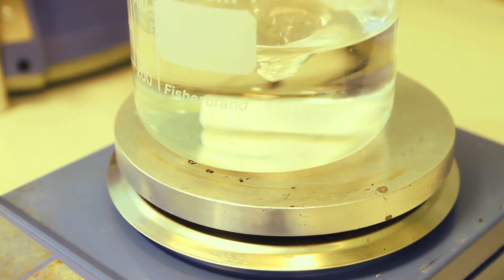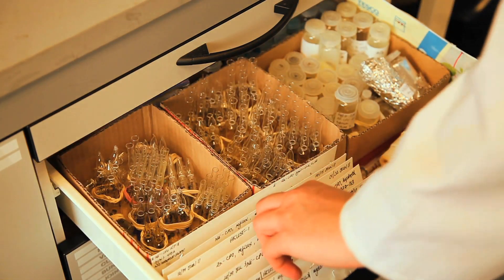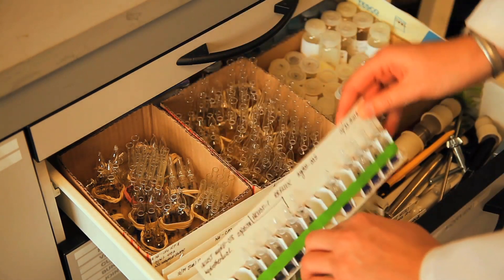Ian Muirhead works extensively in early-stage university spin-out technology companies. He's working with Russell and his team on their business plan and raising funding for potential commercial ventures for their metal organic framework innovation.